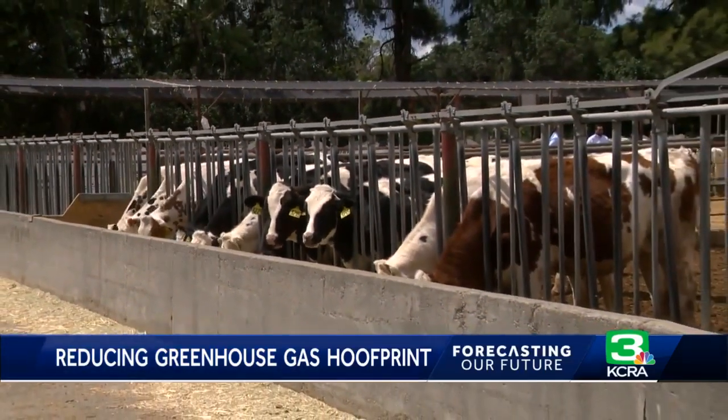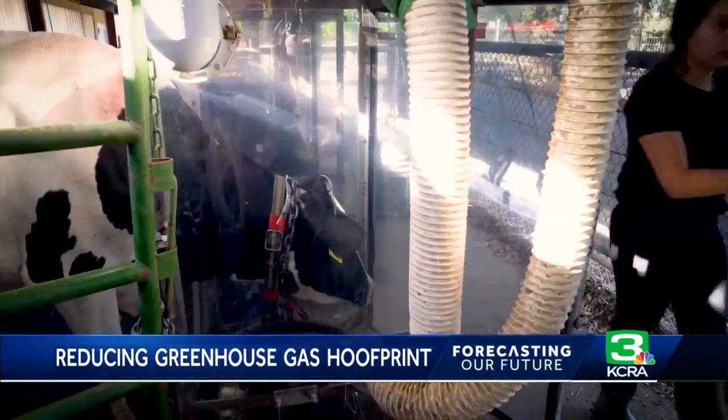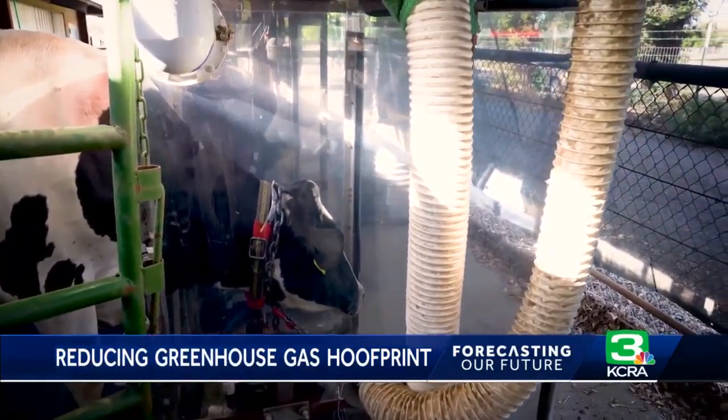Different mixtures produce different results. They measure those differences by putting the animals into what's called a head chamber. The cows eat and belch in these chambers, sensors measure methane output over about 12 hours, and then they know what modification has been caused by the additive.